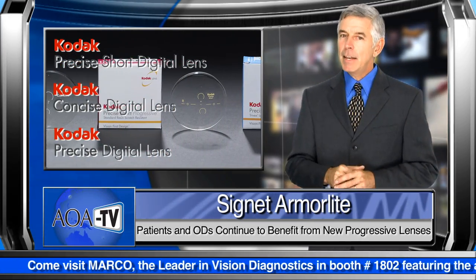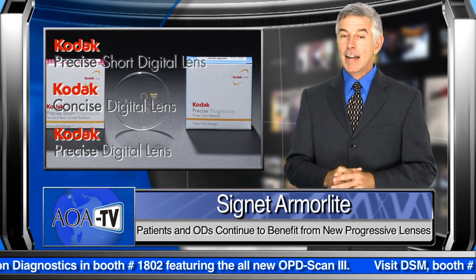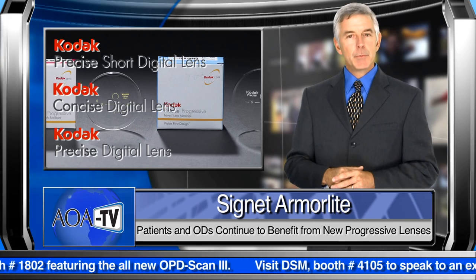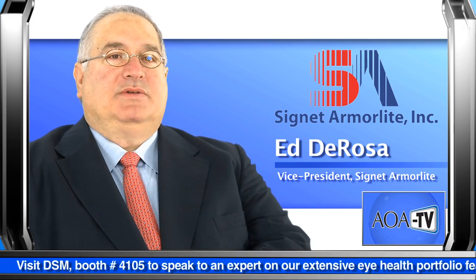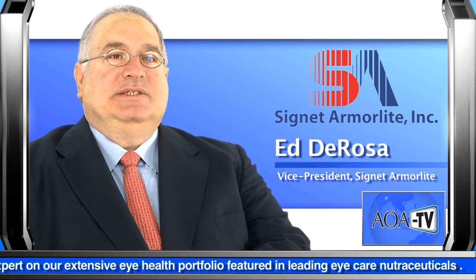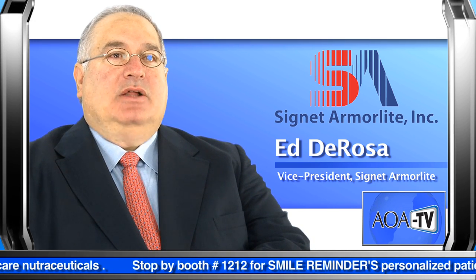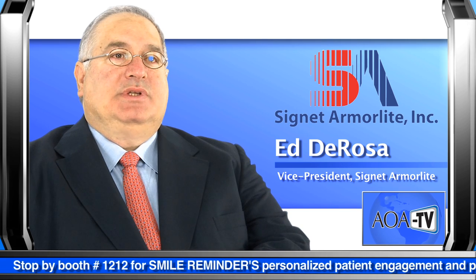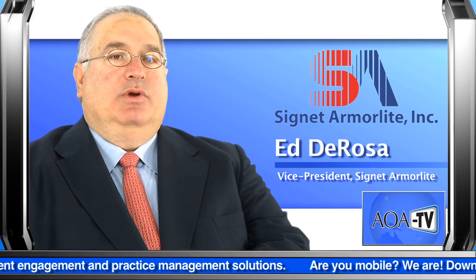The lenses, which are gaining immediate recognition for their versatility, were perfected by Signet Armalite's designers and provide the wearer with a smooth, clear visual performance. The Kodak Digital Progressive Lenses were developed by our Crossbows team, an R&D group out of Northern Ireland. They took the best technology possible to produce this lens, making it easy for the eye care professional and the patient's viewing.